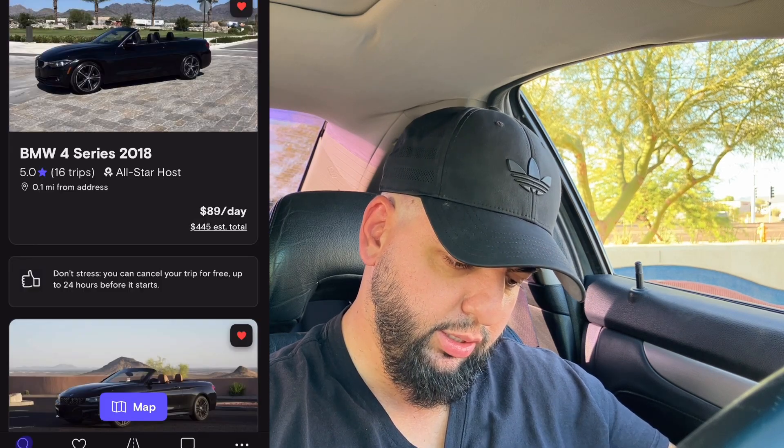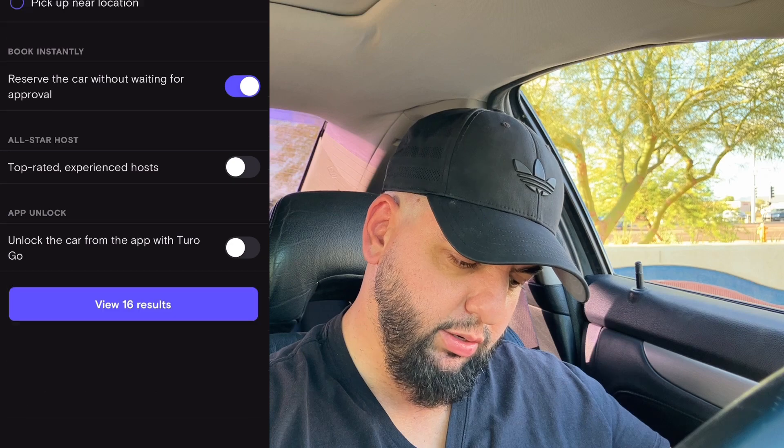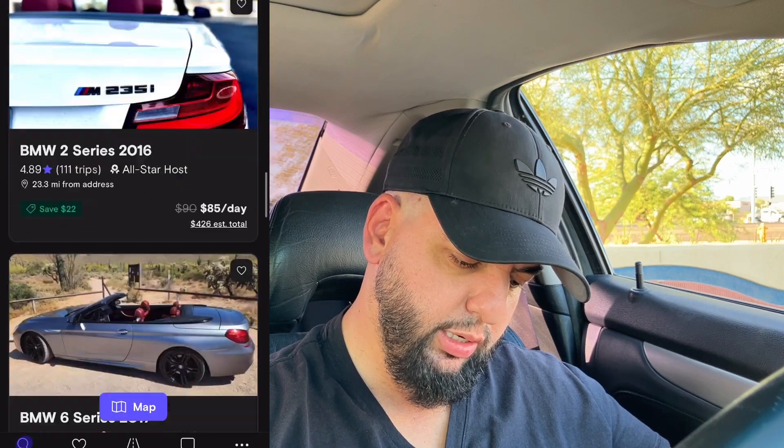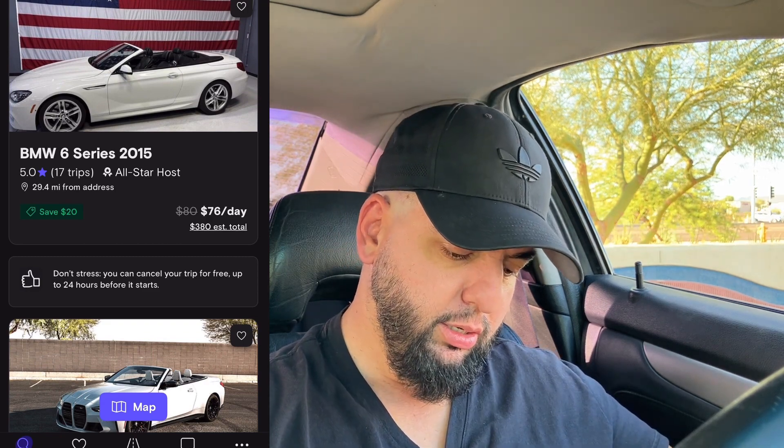There's my car at $89 a day now. But filtering for instant book, it's still not showing my car — I don't know why. That's going to hurt, because people searching with that filter won't see my listing. I'll follow up tomorrow and if it's not fixed I'm going to reach out to Turo to get it resolved — that's a big deal.